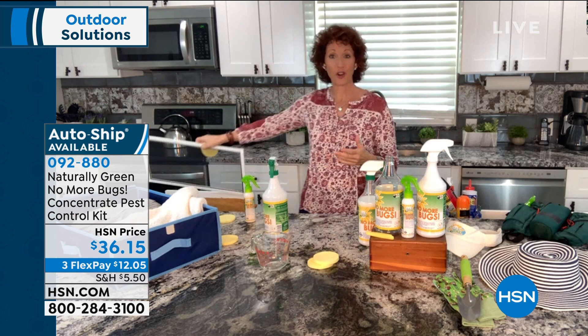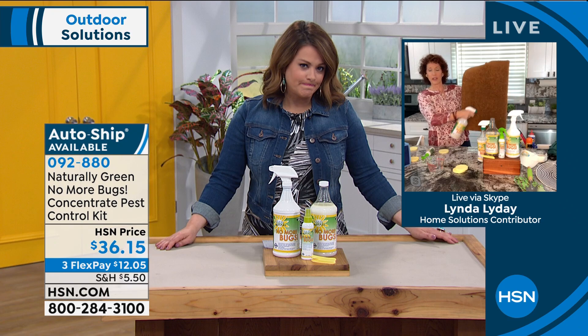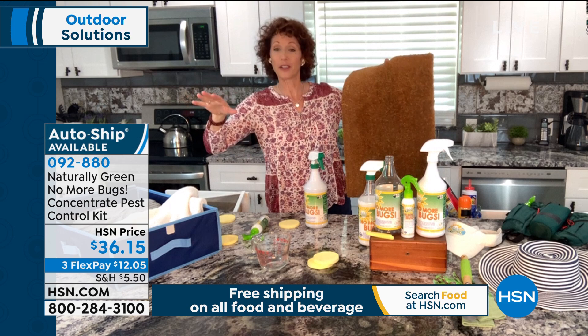This is also a snake deterrent. A lot of people are calling in — this is really good to keep in Arizona, here in Florida. I just saw a snake the other day. Spray your doormat — you don't want them to come in your home. If you have a deck, spray your deck, because you probably don't want them on your deck either.